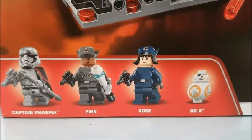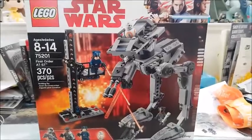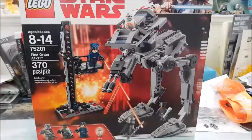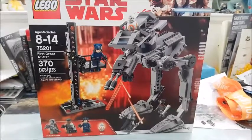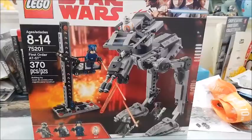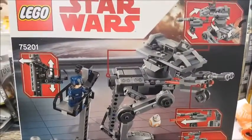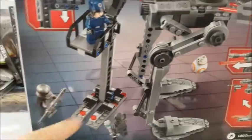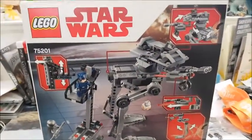It also comes with Finn and Rose, so you can recreate the scene from the movie. This actually retails for $50 new, which I wouldn't pay — especially since you don't get a complete vehicle — but at 32% off I thought, why not. The box is actually scratched up and there are some stains, so I might see if I can exchange it for a new one.